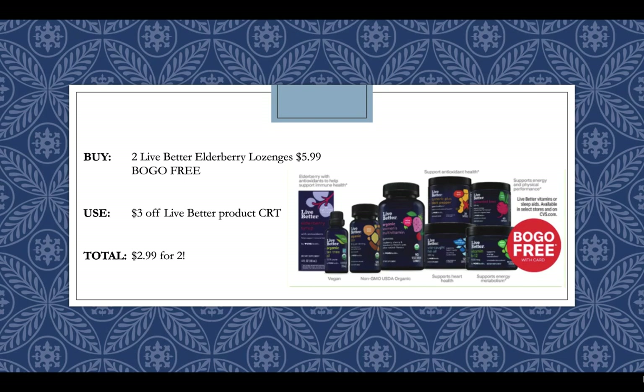Live Better vitamins are buy one get one free this week. Picking up the Elderberry lozenges at $5.99 BOGO free will be $5.99 for two. I've been getting a bunch of Live Better product CRTs, so I'll use a $3 off Live Better product CRT and pay $2.99 for two. Just make sure you scan the product in the app to see which CRTs are attaching. CVS vitamins are also buy one get one free this week, so if you have a vitamin CRT — for example a $4 off any CVS vitamin CRT — you can pick up two vitamins priced around $4 and use the CRT to get both for free. Keep your eyes peeled for any vitamin CRTs, knowing that most vitamins this week are buy one get one free.